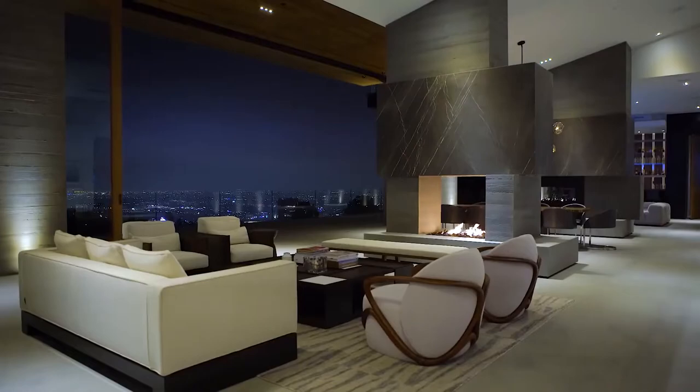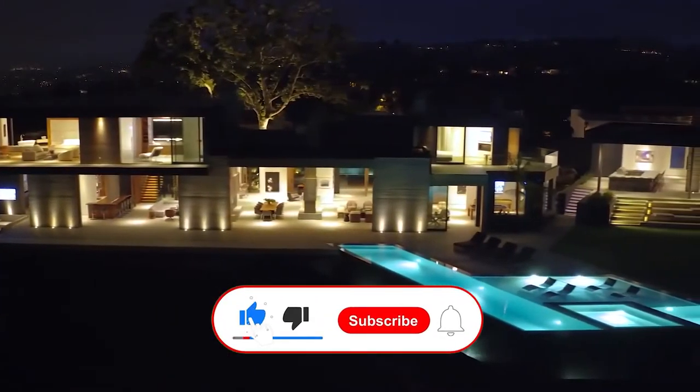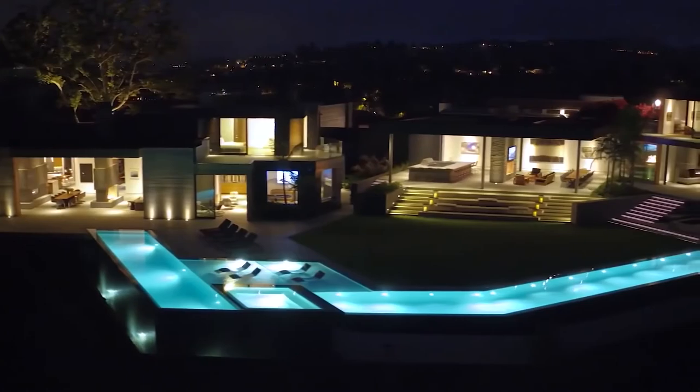How does this radiant estate hold up to the rest? Let us know in the comments below and leave a like. If you're new, make sure to subscribe and ring the bell to catch the newest videos right when they come out. We'll see you next time on Top Wealth.